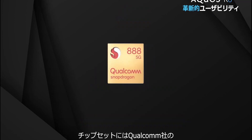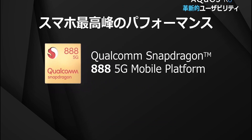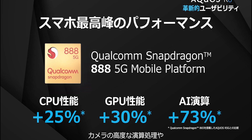The Sharp Aquos R6 is powered by a Snapdragon 888 chipset. It will be offered with only one memory option — 8GB RAM plus 128GB of storage — and only local carriers will get to sell it at first.